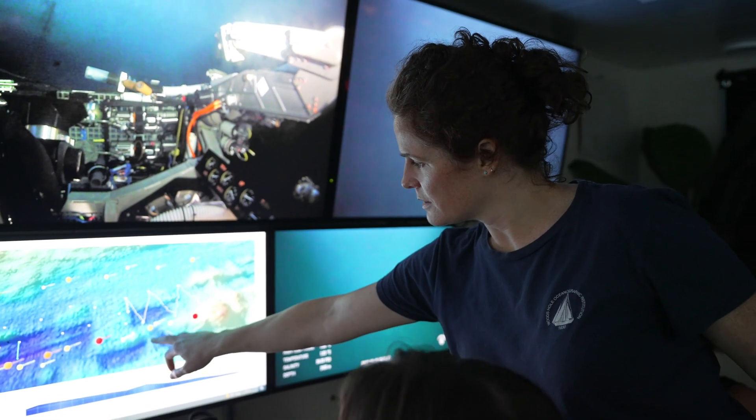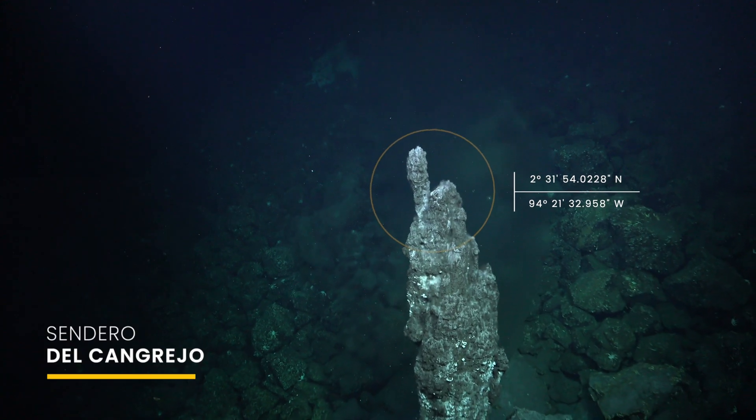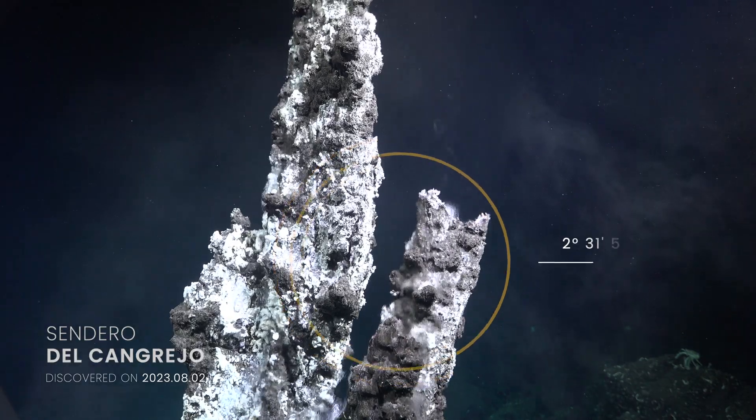It's the first time in my career I've been able to directly lead a discovery like that. It also kind of felt historic — I imagine it's a lot like what their first view was like being in Alvin in 1977.